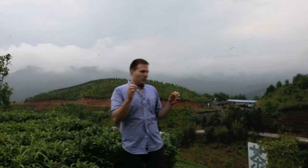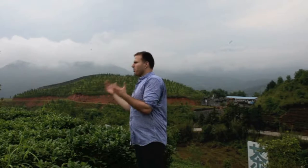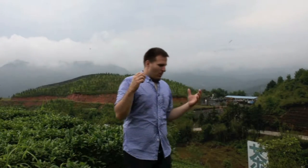大家好! Welcome everybody to our Celestial Tea Garden here in Rongping Village in beautiful Fuan, Fujian. We have a very special treat for you today. We are in the Daxing Wang Tea Gardens here in Fuan, Fujian, and let me tell you this is an ecological paradise. The birds are singing, there's wildlife everywhere, and this is something almost heavenly. The air up here is fantastic.